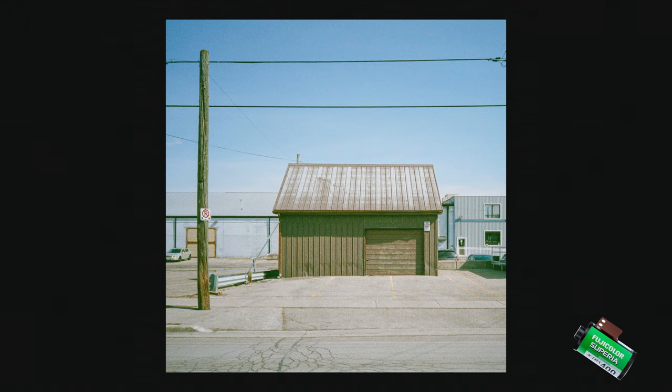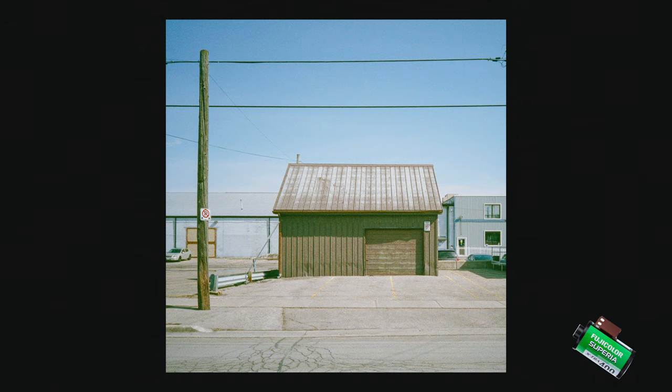I really noticed it in the sky — the sky on the Fuji images would be a little bit cooler. It didn't have that warmth to it, and I could really notice that. Nothing that I couldn't adjust in Lightroom, but just first impressions overall, I want to say Kodak.